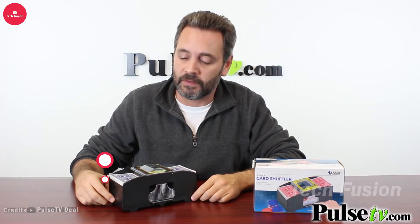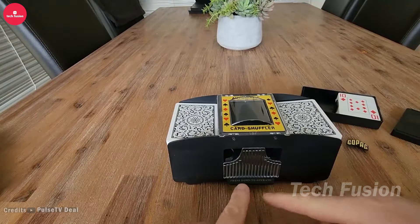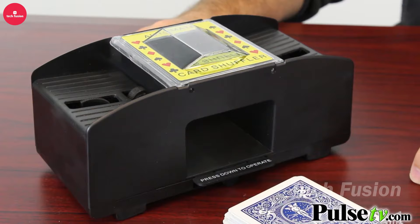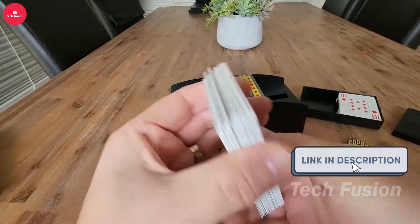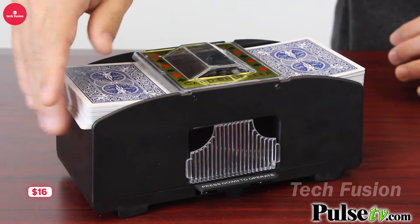Whether it's a game of Uno or Poker Night with friends, this card shuffler will streamline your setup and add a touch of flair. Powered by four AA batteries, it efficiently shuffles two decks in mere seconds. Its quiet motor ensures minimal noise, while the gentle shuffling preserves your cards in excellent condition. All this convenience comes for just $16.